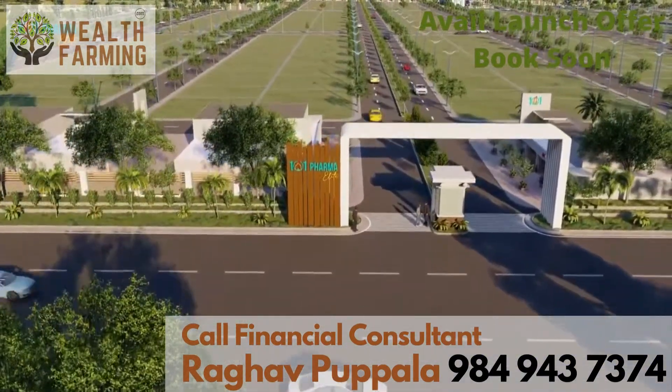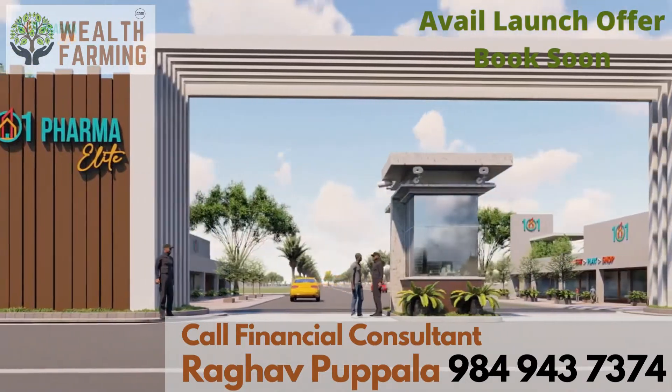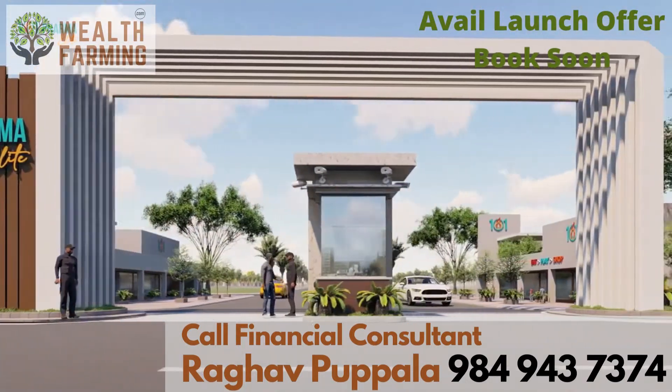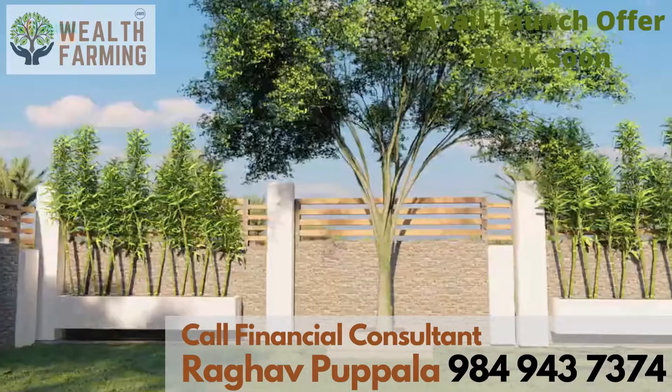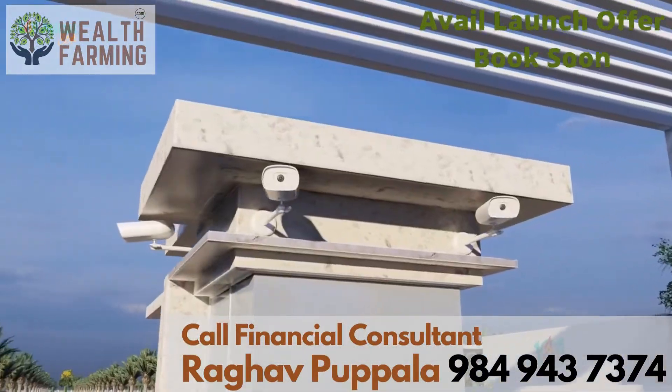A superior layout requires superior security. Therefore, this venture provides the best security with a high-security entrance arc, a tough wide compound wall, and security cameras all around.